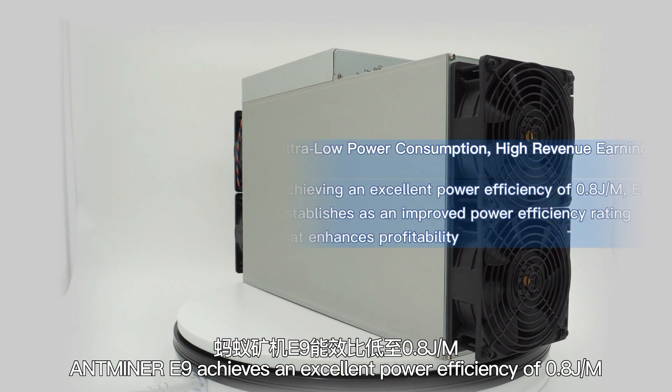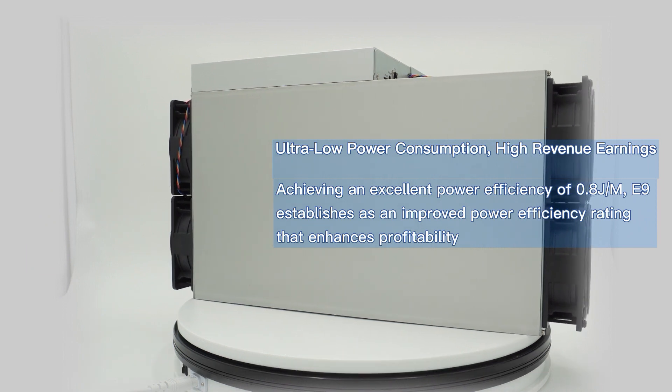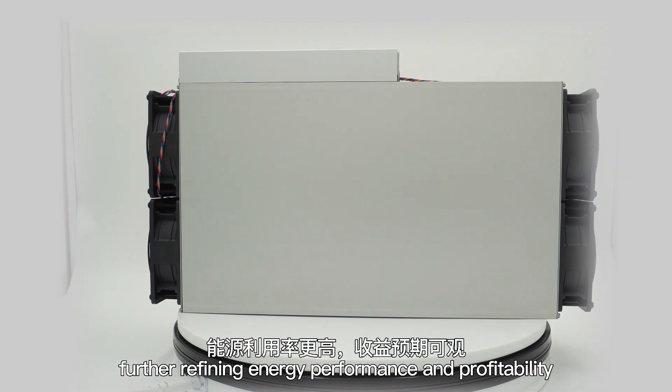Antmine E9 achieves an excellent power efficiency of 0.8 Joules per Mh for refined energy performance and profitability.